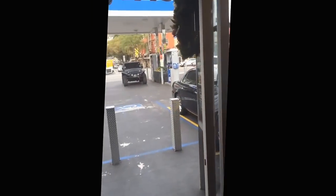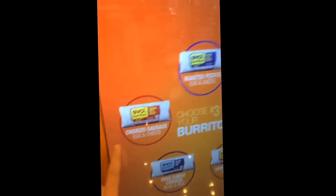I'm here at the Burrito Box at the Mobile on the corner of King and Santa Monica. Let's do some breakfast food.